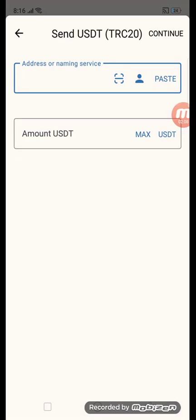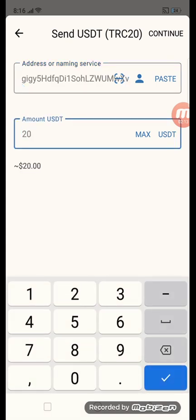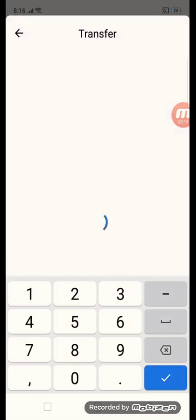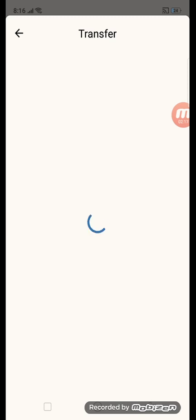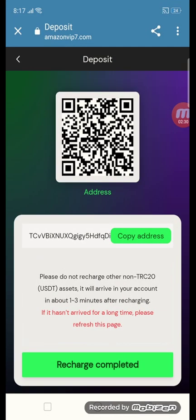Enter your wallet address, then enter your amount — for example, 20 USD — and click continue. This is the simple procedure for how to make a deposit. Click confirm and you will get your 20 USD. After recharging, go back to the site and click recharge completed.